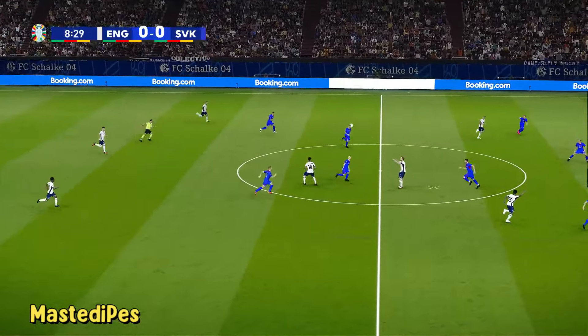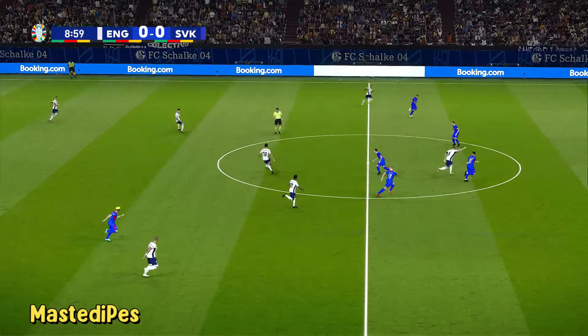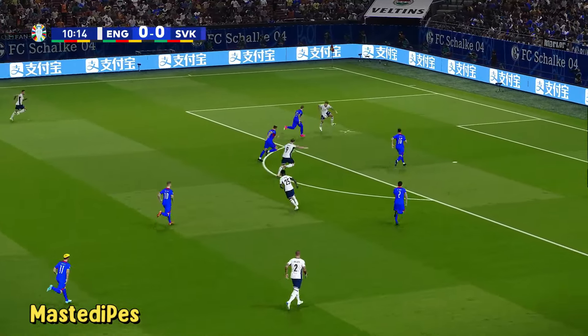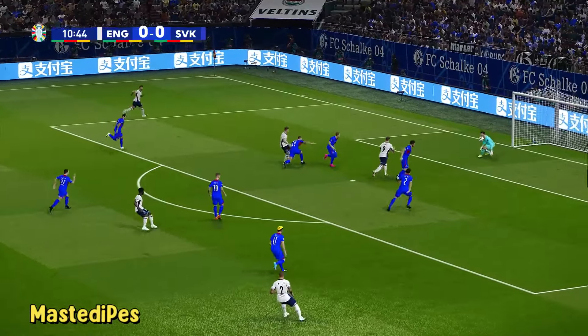The keeper's got good distance on that. Rice played it towards the front men — oh, he's in, has a pop!